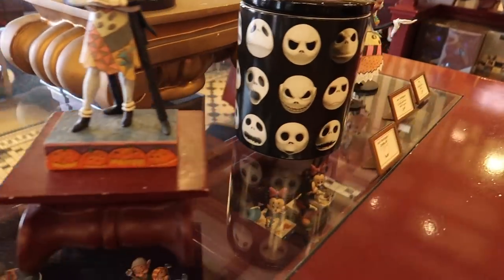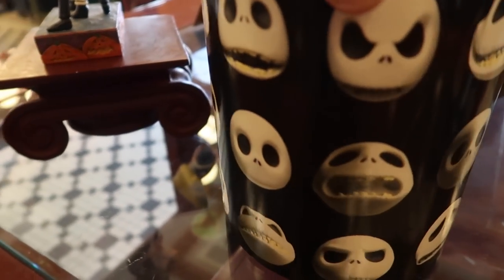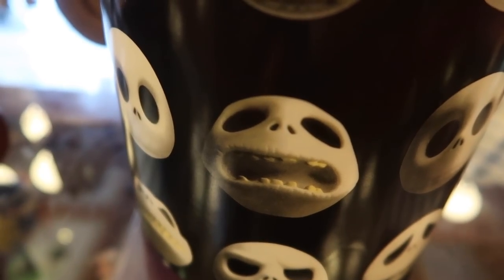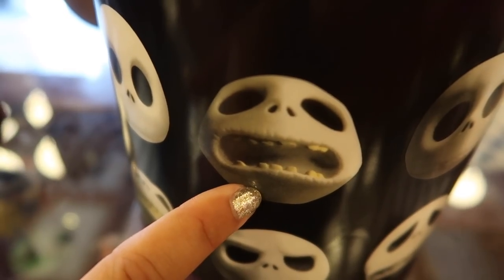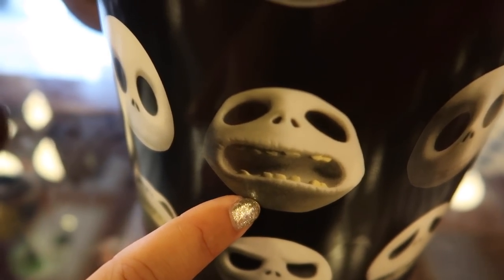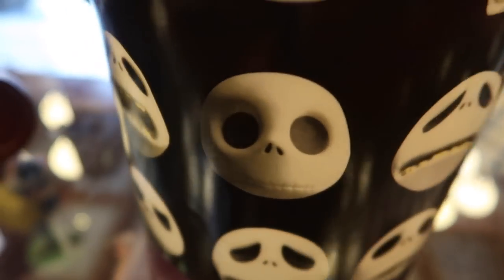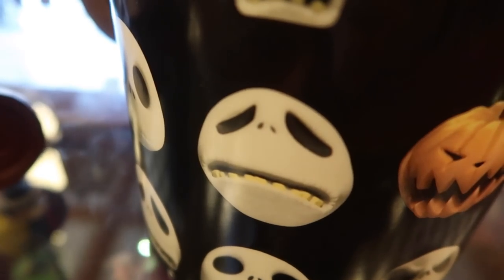I kind of like this Jack cookie jar too — with all the different faces, ceramic. I like that face — that's me. That's what I say on a ride I don't care for. That's me on Space Mountain — and this is me after Space Mountain — 'oh my tum tum.' And this is me before coaxing you into it.